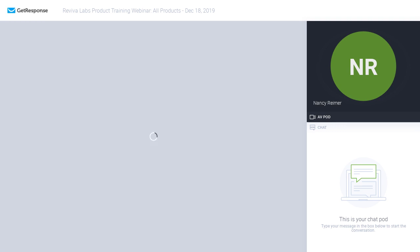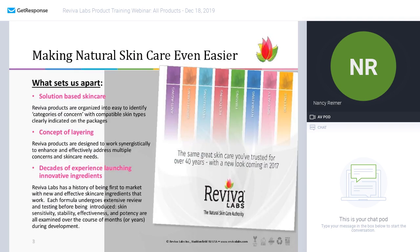So let's begin with what sets us apart — how are we different as a skincare line? Basically, as I just mentioned, we are a solution-based skincare line. We are organized into easily identifiable categories of concern that are compatible with all skin types, and it's all very clearly listed and notated on our packaging.